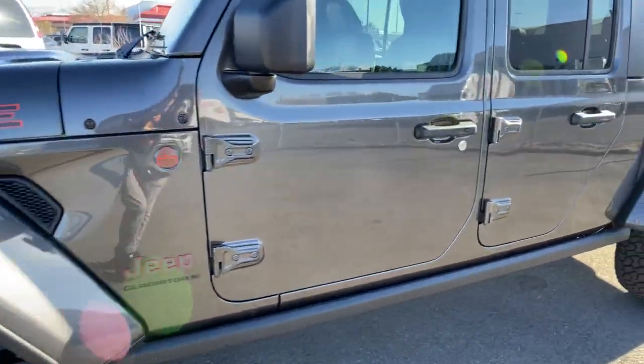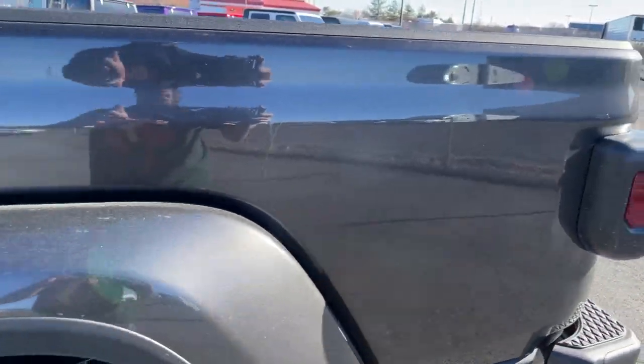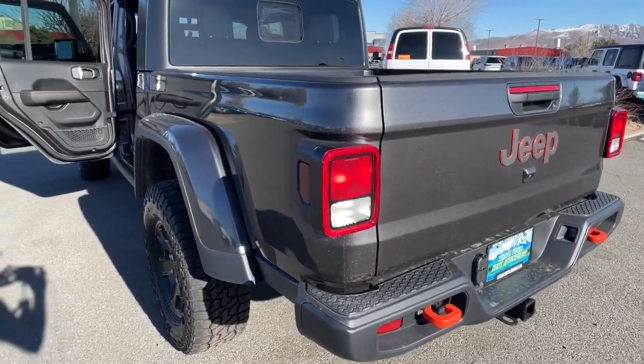Get the off-road capability you want, and the practical convenience you need in this family-friendly Gladiator. Our team will give you an outstanding test drive experience. Stop in today.